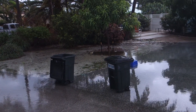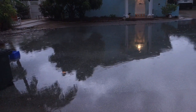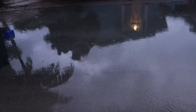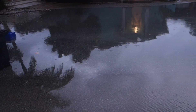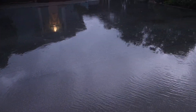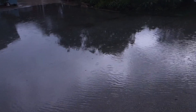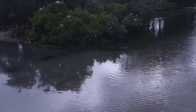Even our garbage cans are full of water because they were left open. There's a beautiful reflection of our home and the palm trees in the water — we can see the Scafola reflection in the water.